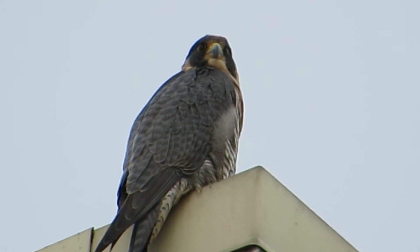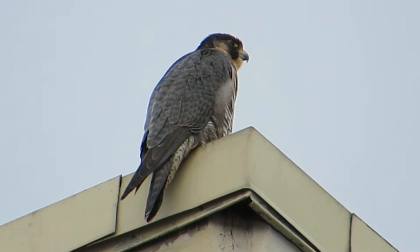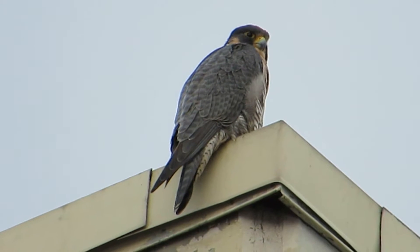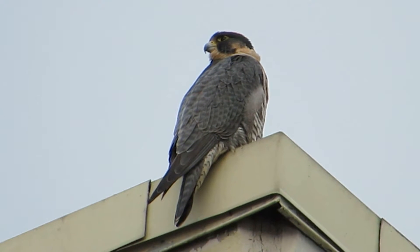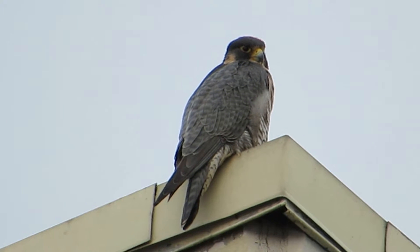A peregrine is on the corner of the building today. She's sitting up here watching the ducks on the pond. We'll see what she's up to — we might see her sail off. I'll take a close look at her crop and see if it's full. Doesn't look like it, so she's on the hunt.